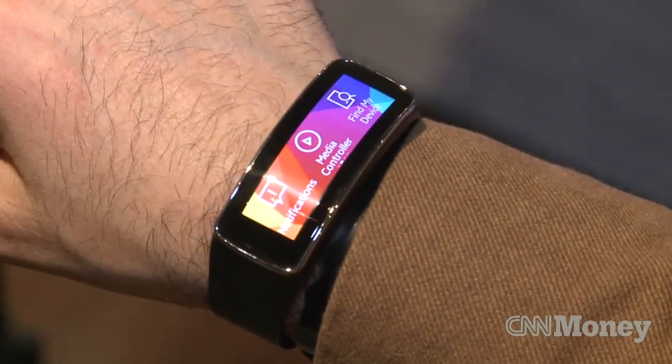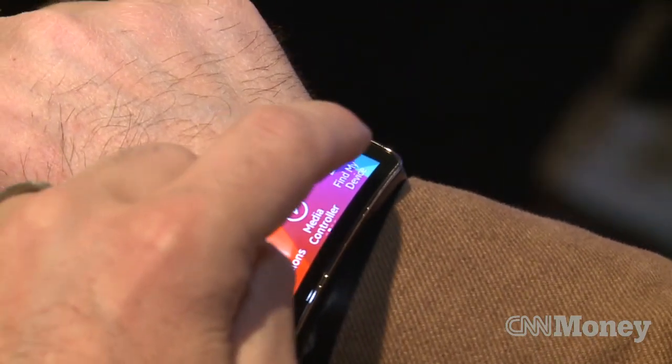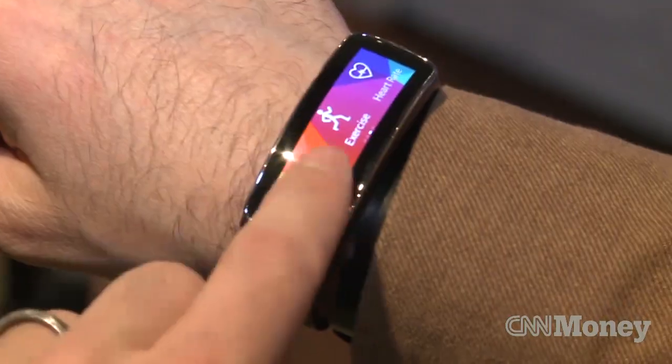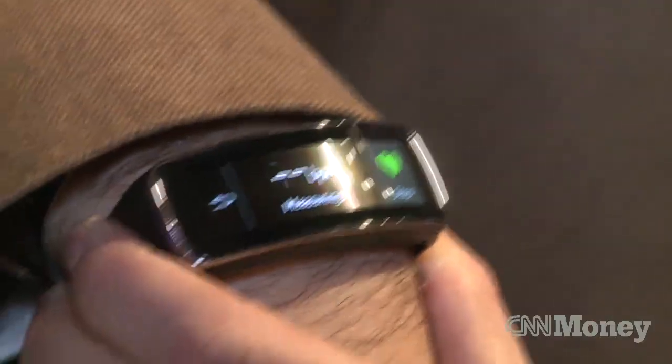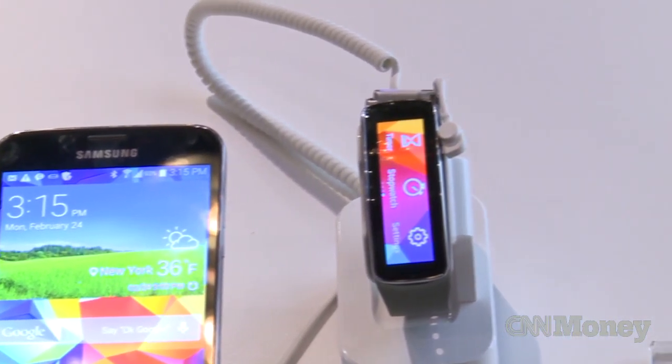This shows all your notifications from your smartphone, lets you control your music, and if you don't know where your phone is, you can just call your device up and it will ring your phone in your pocket. The Gear Fit is like a fitness coach — it will count your steps and give you advice like speed up on your run or slow down.